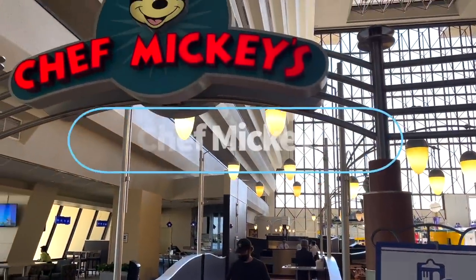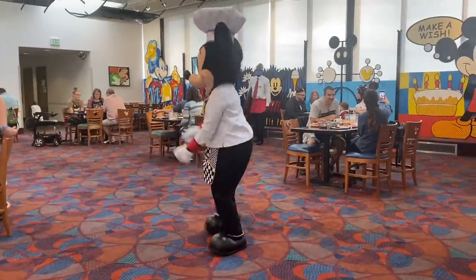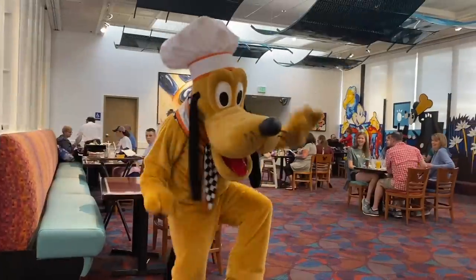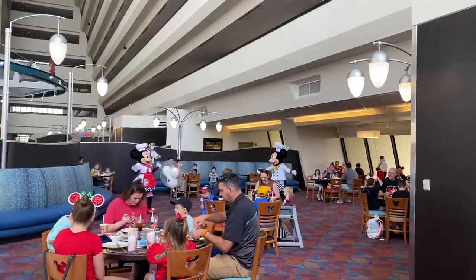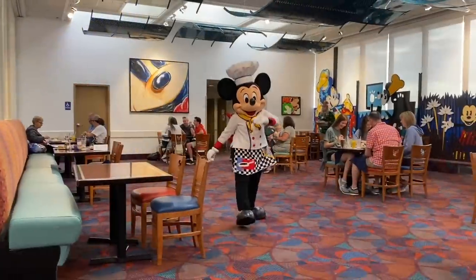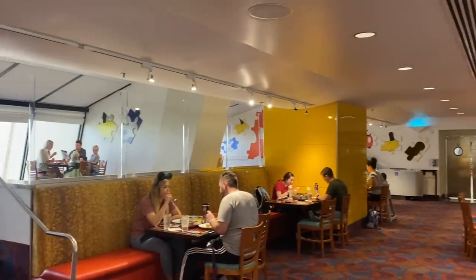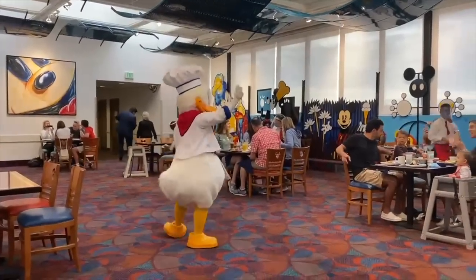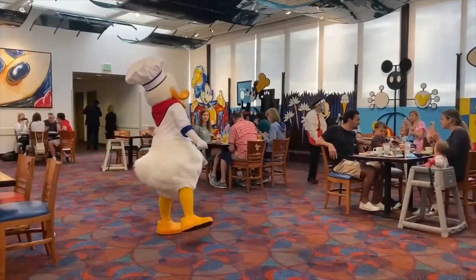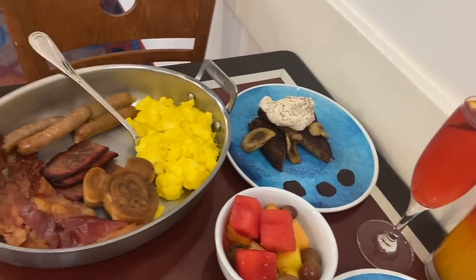One of the most popular all-you-care-to-enjoy restaurants in Disney World is Chef Mickey's, found on the Grand Canyon Concourse. This character meal features Mickey and friends all dressed up in aprons and white toques. Whether you dine for breakfast or dinner, you'll be dropped in the middle of a very fun, family-friendly, napkin-twirling experience that's also very loud, rambunctious, and kind of stressful. Reservations here are hard to score, so book your advanced dining reservations 60 days before your trip.